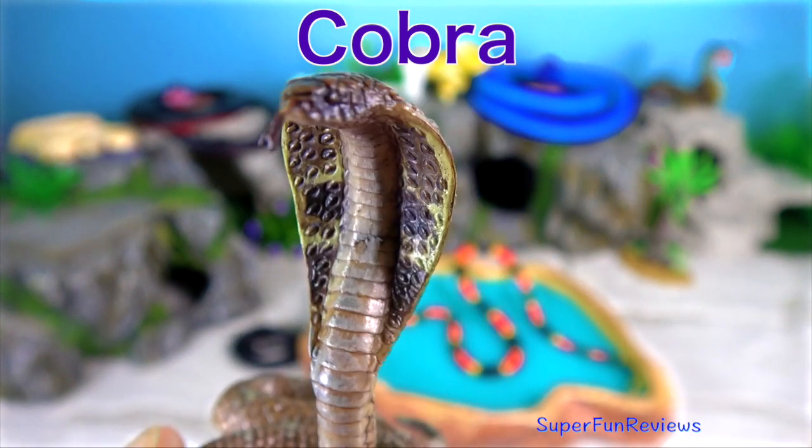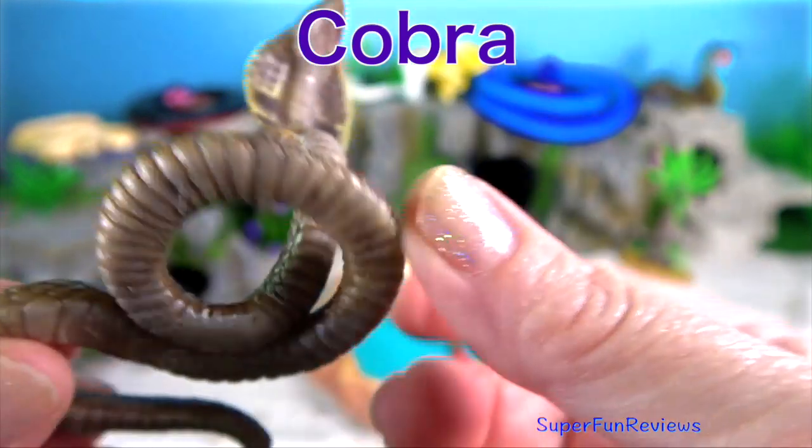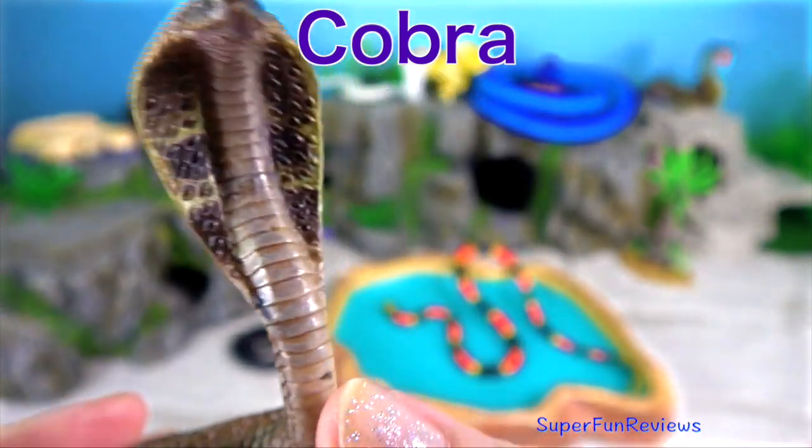Cobra. All of the known cobras are venomous and many are capable of rearing upwards and producing a hood when threatened.